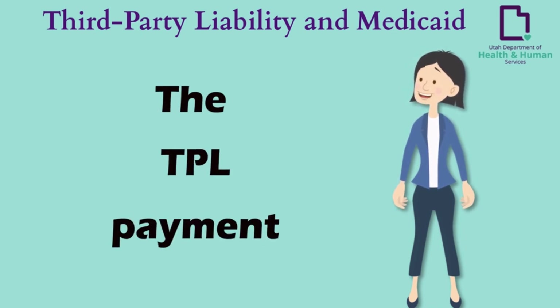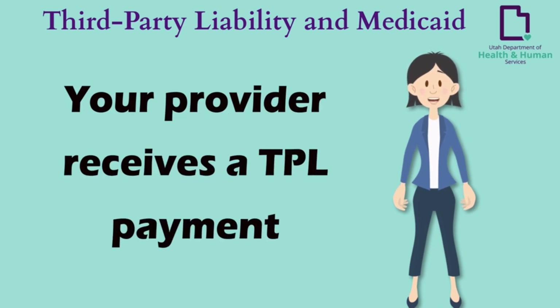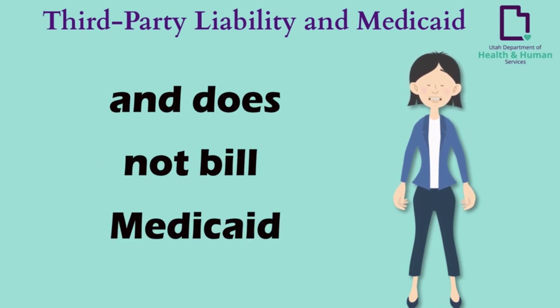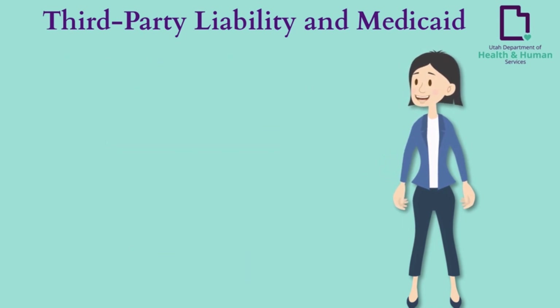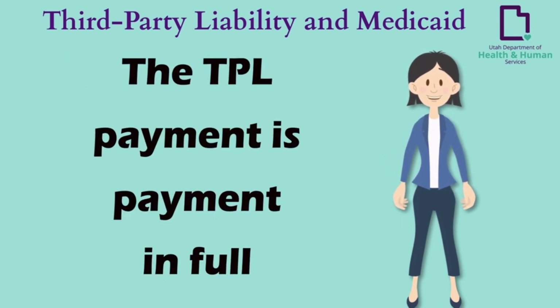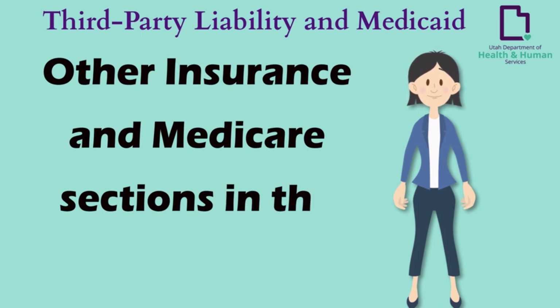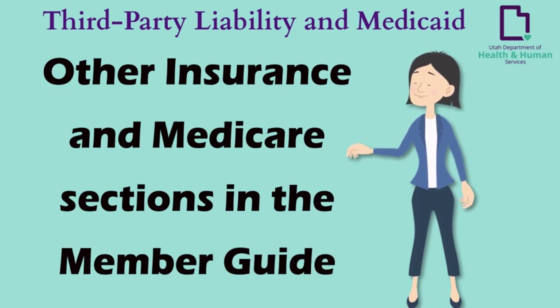In that case, the TPL payment is considered payment in full. If your provider receives a third-party payment and does not bill Medicaid for the balance because they anticipate the Medicaid payment to be zero, the TPL payment is considered payment in full and they should not bill you. For additional information, please refer to the 'Other Insurance or Medicare' section of the member guide.